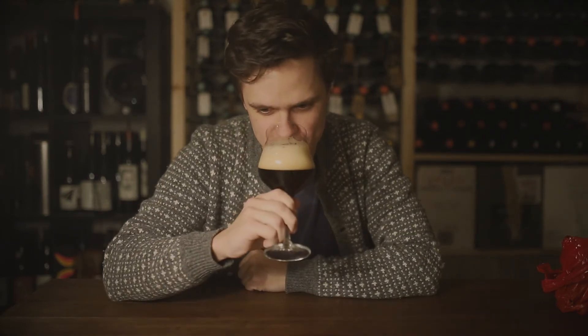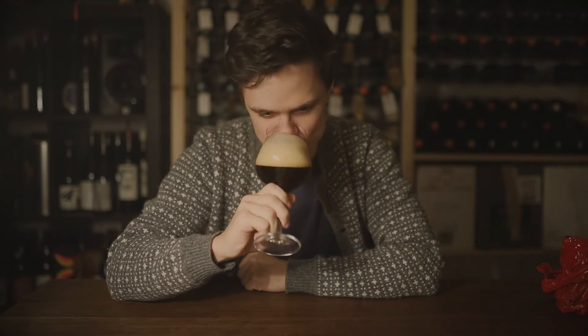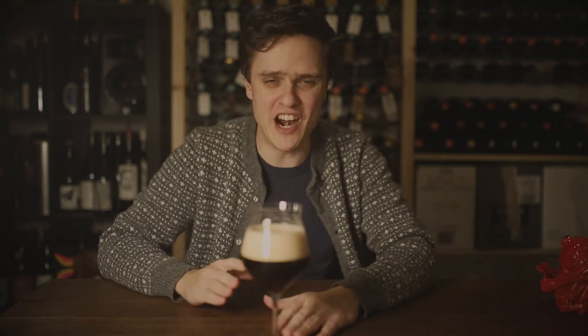Go in for a smell. So a little bit of light roasty malt, a little bit of like a caramel thing. Not just caramel malt, but caramel caramel - like burnt sugar.